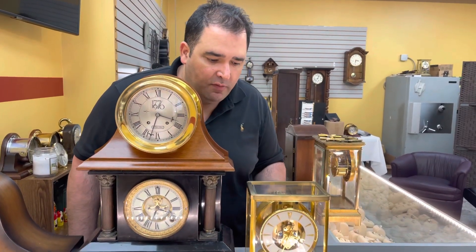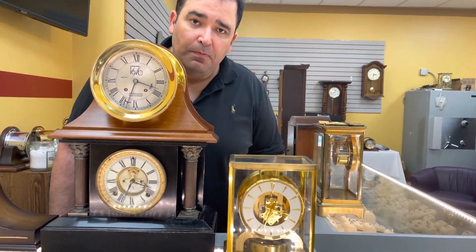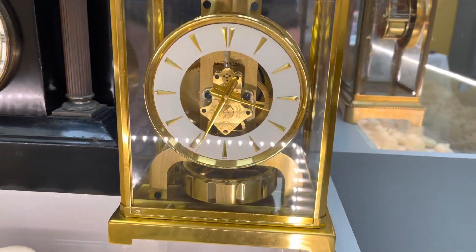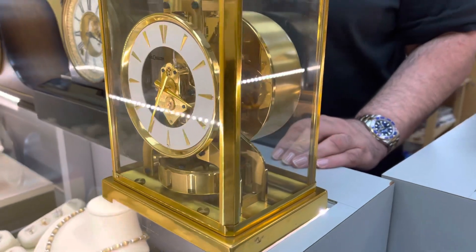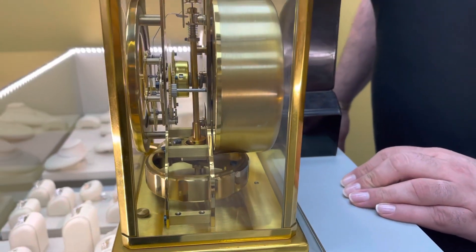Here is the Atmos clock from the 60s that we just have restored. It's made by Jaeger-LeCoultre. Not many people work on them, but we here at Village Watch Center service them.